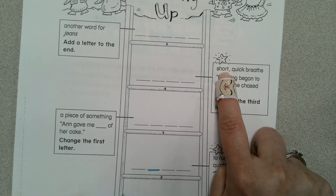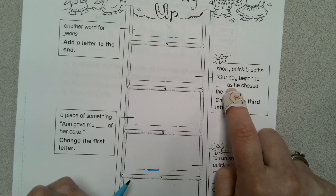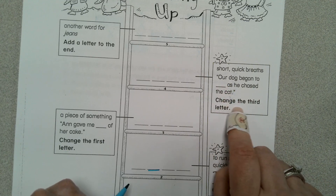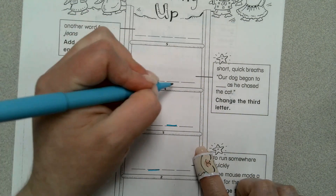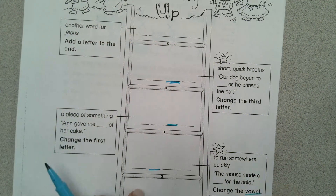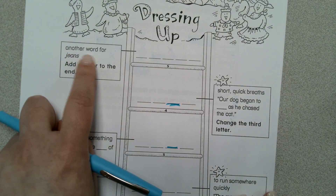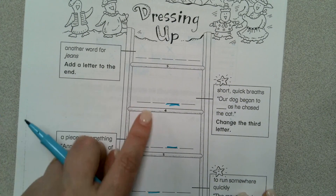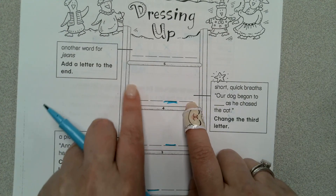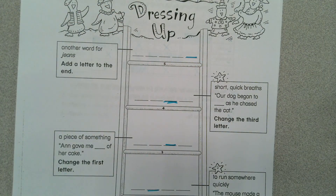Then it says short, quick breaths — a dog began to blink as he chased the cat — change the third letter. So this letter right here in the third blank, you're going to change that one. And the last part: another word for genes — add a letter to the end. You're going to keep all four of these up here and add a letter at the end. Don't forget to put your name on your paper and turn it into the tray.